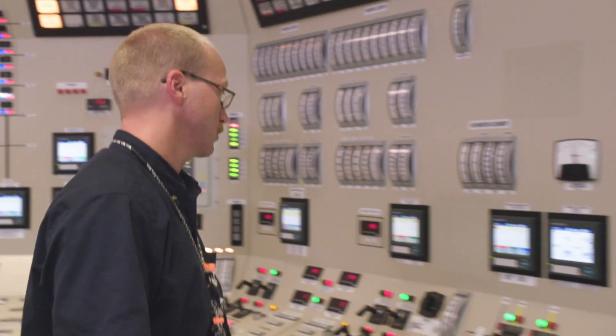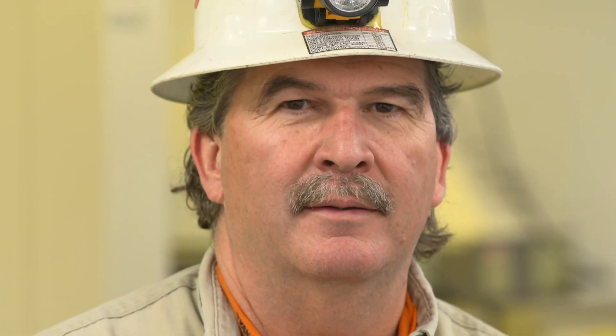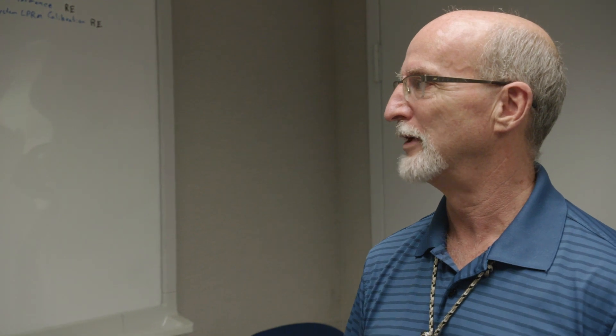Our team was built with experts from across the industry. We brought in former senior reactor operators from Browns Ferry, a former NRC resident inspector, former design engineers from GE, and an extensive group of people with expertise in all fields. That ensured that we were successful.